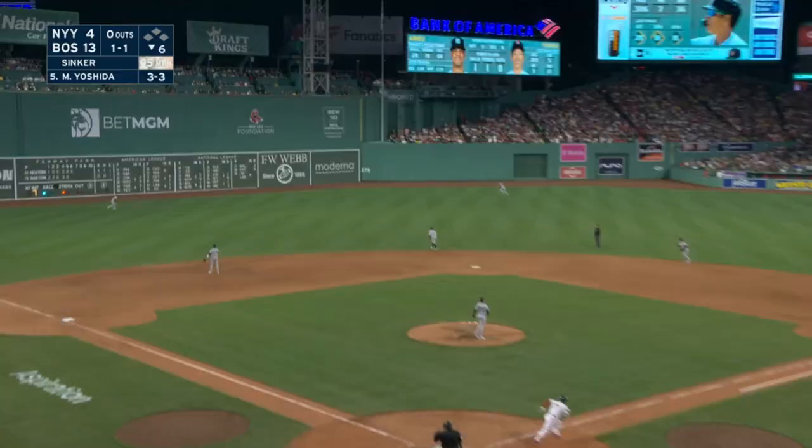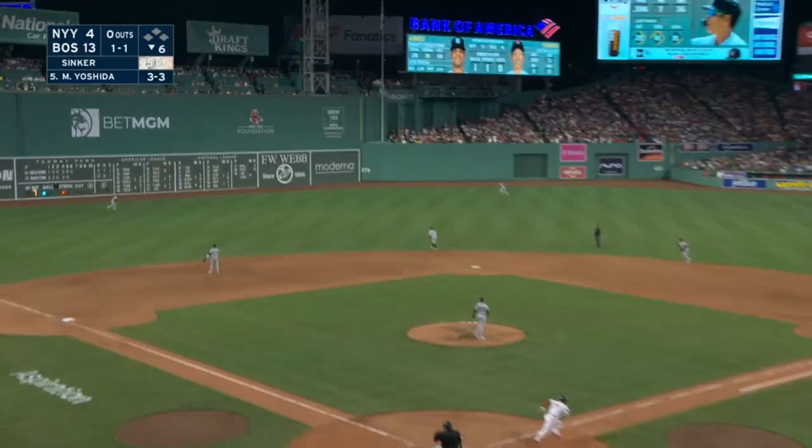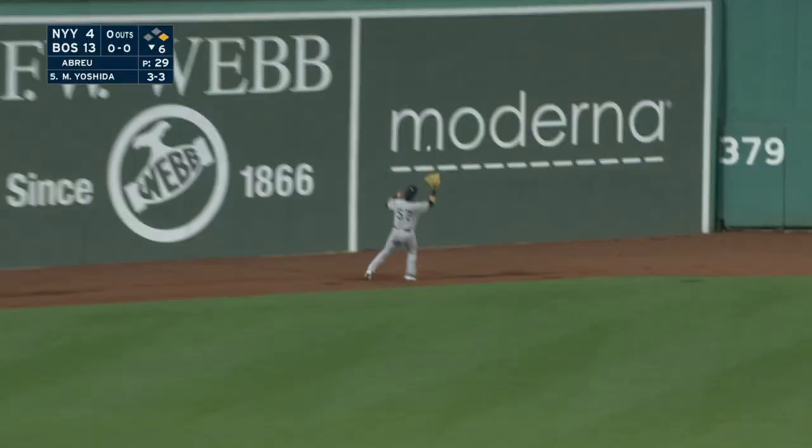He will gap that one into left center field — that is back there, onto the track, up against the monster. And he will race to second with his fourth hit of the ball game.